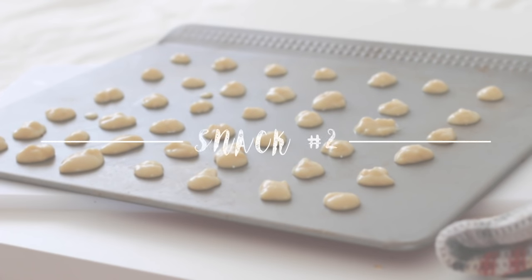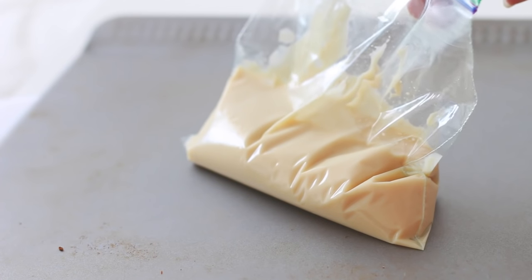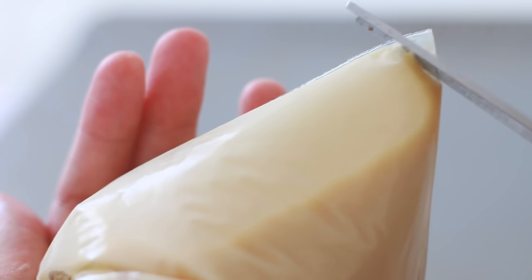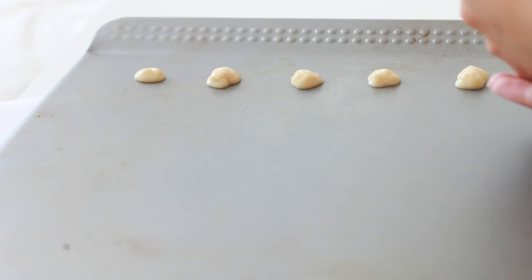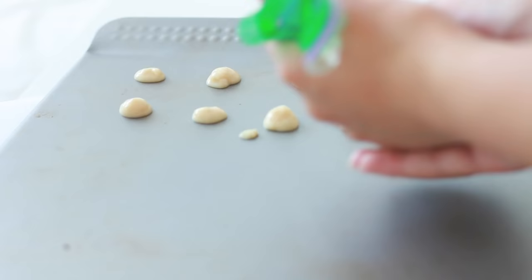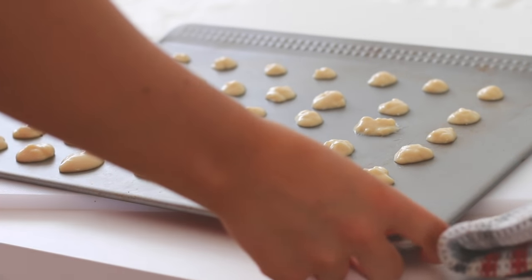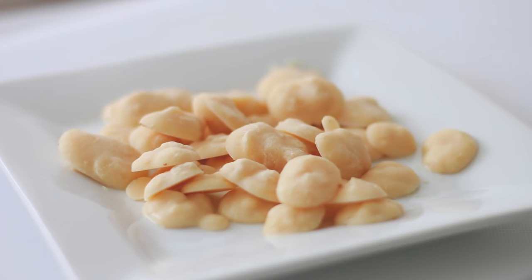The next snack idea is frozen yogurt bites. I'm using some soy yogurt, which contains no dairy. All you're going to do is add whatever you want to your yogurt — I made mine maple flavored by adding some maple syrup. Then put the mixture into a bag, cut off the end, and make dots of yogurt onto a baking sheet. Throw these into the freezer for a couple hours and you'll have delicious little frozen bites.